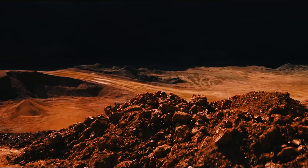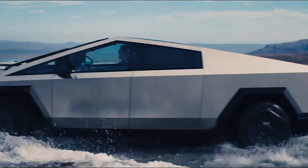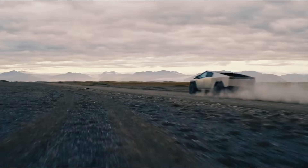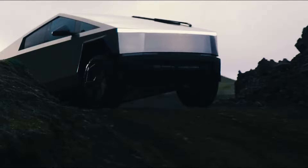Buckle up, cybernauts! Prepare to witness the Tesla Cybertruck defy gravity, physics, and maybe even common sense as we plunge headfirst into its newly revealed aquatic playground. Wade mode! Forget dull old pavement — we're talking epic river crossings, mud-slinging escapades, and enough splashdown potential to make a mermaid jealous. So ditch the landlubber life and grab your snorkel, because I'm your captain on this wild voyage deep into the heart of Cybertruck's watery secrets.